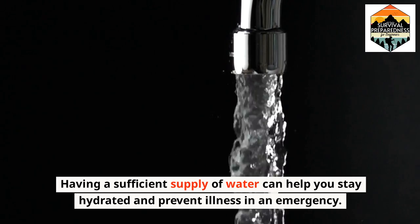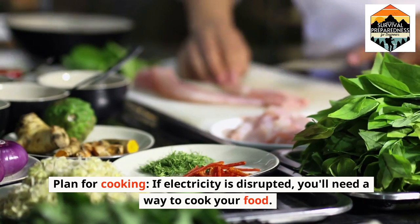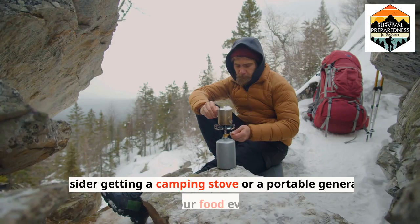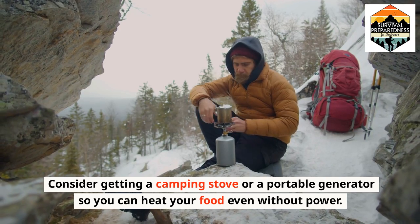Having a sufficient supply of water can help you stay hydrated and prevent illness in an emergency. Plan for cooking — if electricity is disrupted, you'll need a way to cook your food. Consider getting a camping stove or a portable generator so you can heat your food even without power.